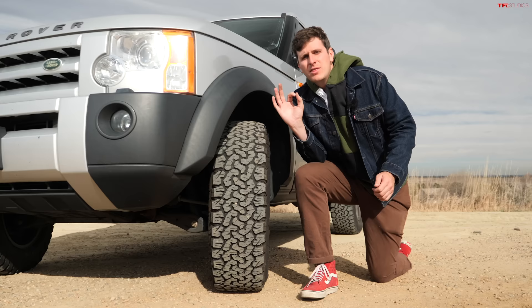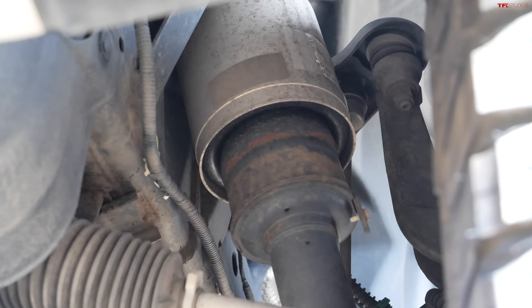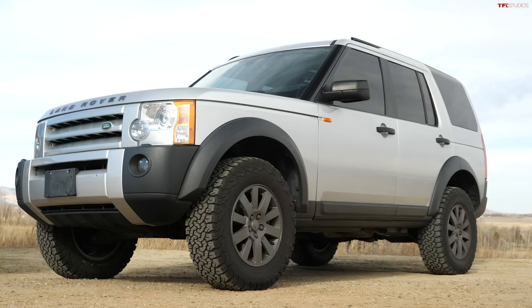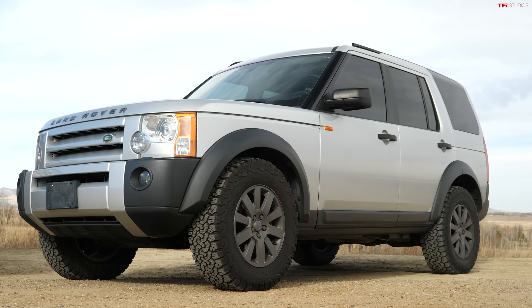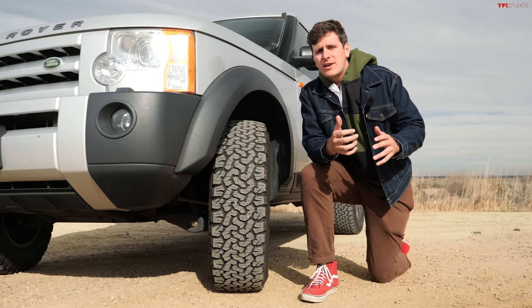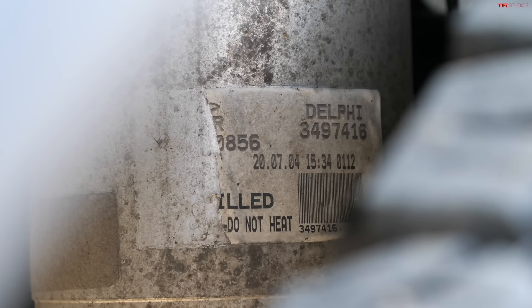The secret sauce that really makes the LR3 so special is the suspension. You can drive these vehicles every day, float around town in absolute comfort, then flick a paddle, raise the suspension, and go anywhere off-road. The four-corner independent air suspension on the LR3 is really incredible — and I think better than what Land Rover uses today, at least in calibration. People are very scared of air suspension in Land Rover and Range Rover products, and rightfully so in some vehicles, but LR3 air suspension really isn't all that complicated and it's quite robust.